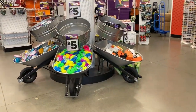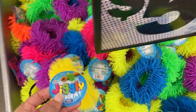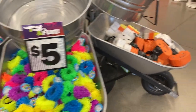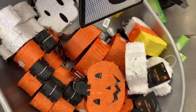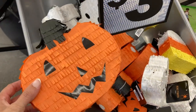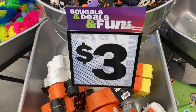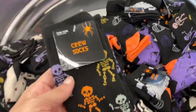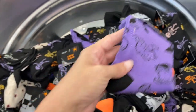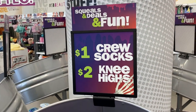As I walk in, they have all of these buckets with little jiggly bracelets — super bright colors, five dollars. They also have some Halloween stuff coming out: little mini piñatas — the pumpkin, the ghost, and the candy corn — so adorable, only three dollars. And they have different socks, crew socks with little bats and ghosts, those are one to two dollars.